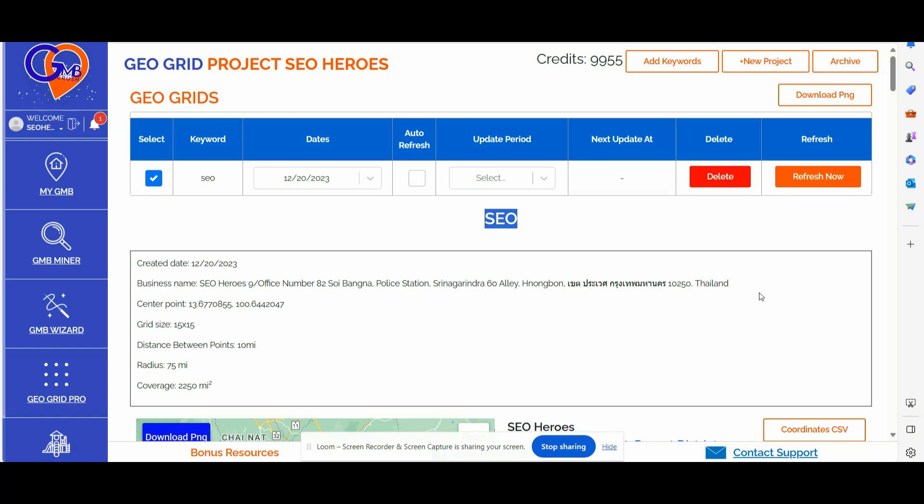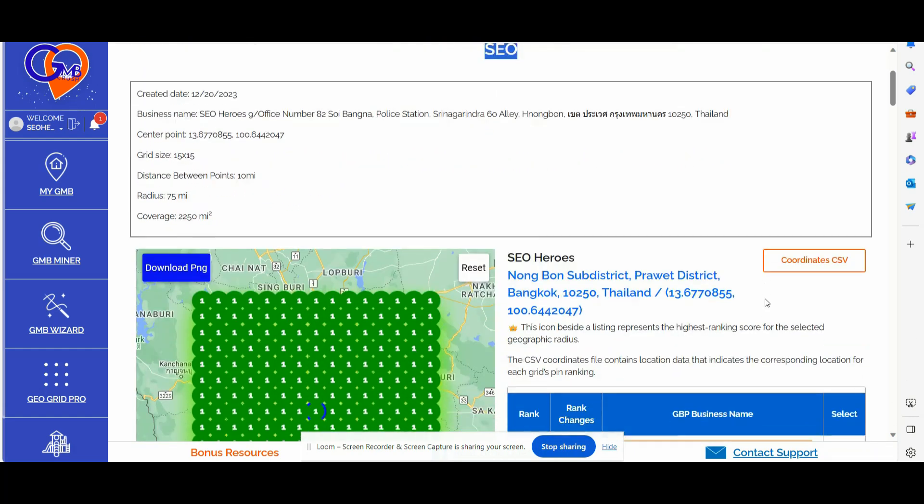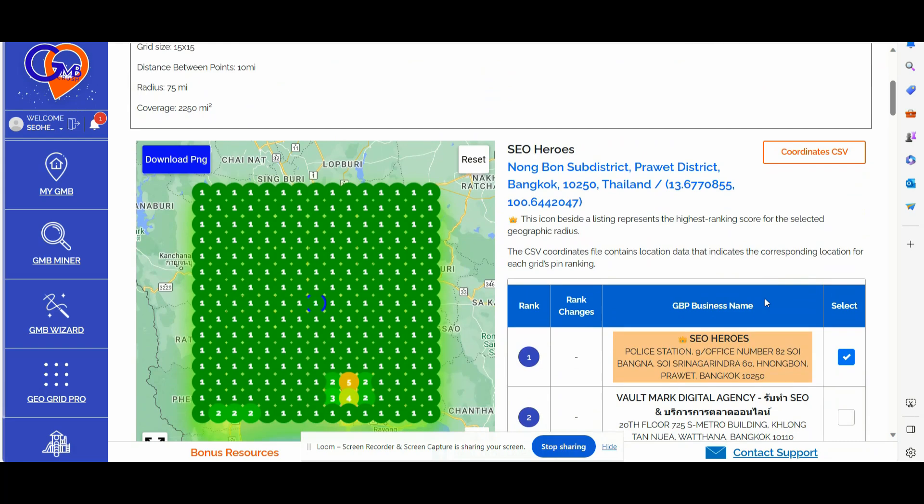Recommendation number one: you should optimize your website on-page elements by incorporating regional content, and you should also be integrating regional details into the URL structure of your local money site.